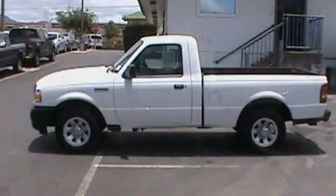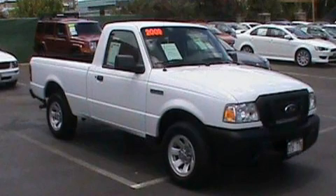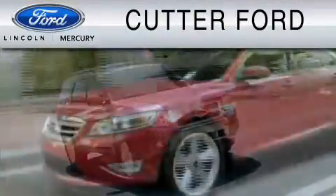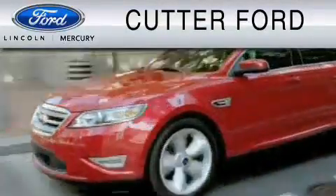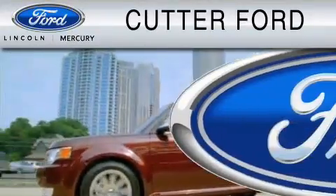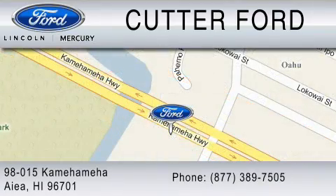We invite you to contact us today to learn more about this vehicle. Cutter Ford is dedicated to doing everything possible to ensure that the experience you have selecting your vehicle is as pleasant as possible. You can contact us at 877-389-7505.